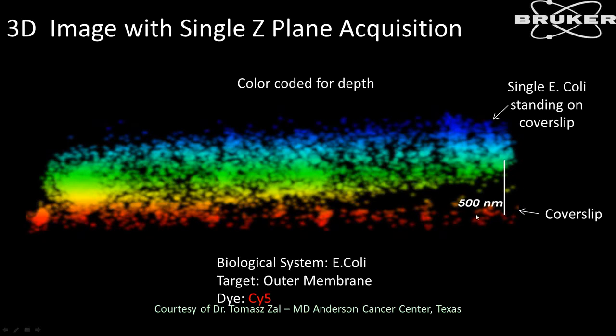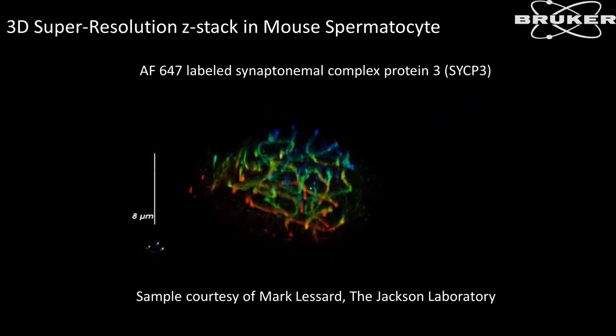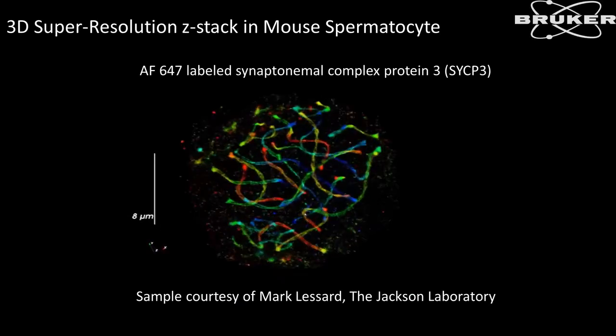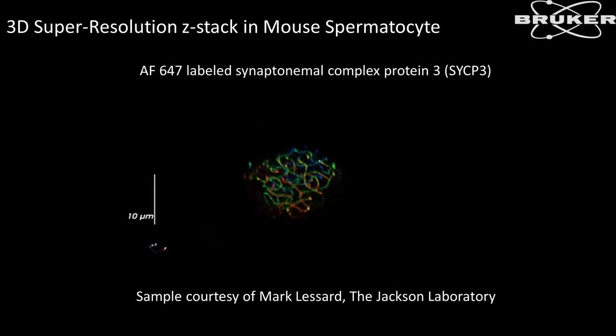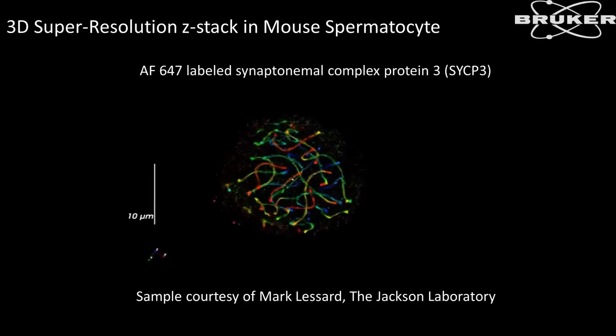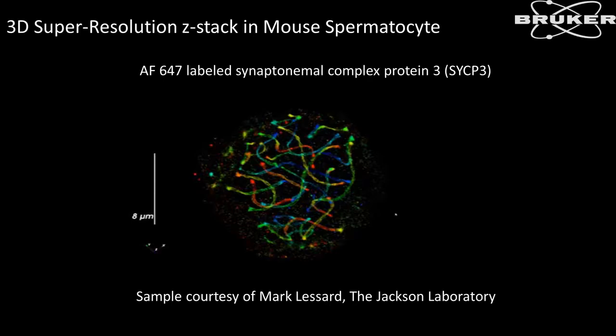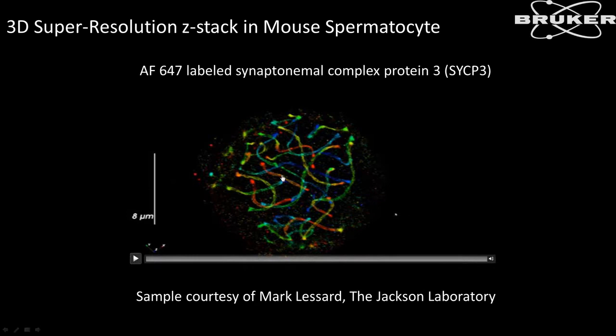Another example of 3D imaging involves Z-stacks. We acquire that one-micron volume with each acquisition, but we can also move the Z-motor and acquire a series of those volumes to get an even thicker Z-range acquisition. This was the case with a mouse erythrocyte, where the full Z-range was a little over eight microns.